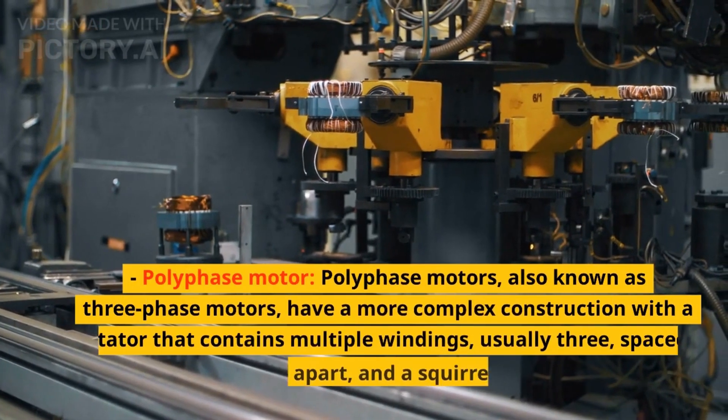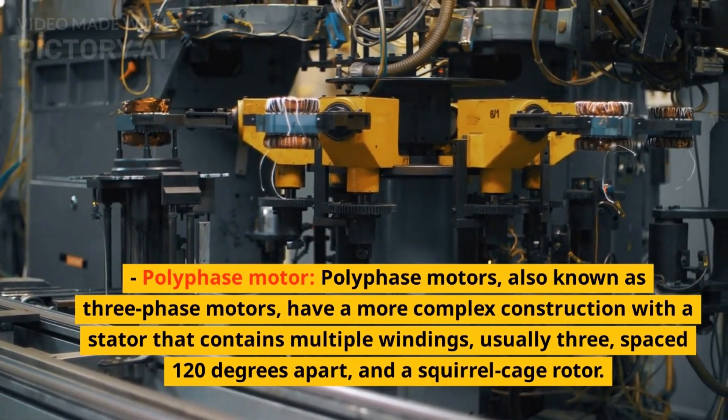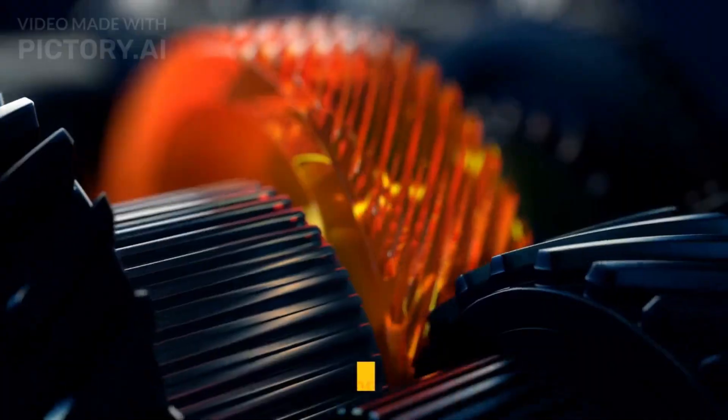Polyphase motors, also known as three-phase motors, have a more complex construction with a stator that contains multiple windings, usually three, spaced 120 degrees apart, and a squirrel cage rotor.